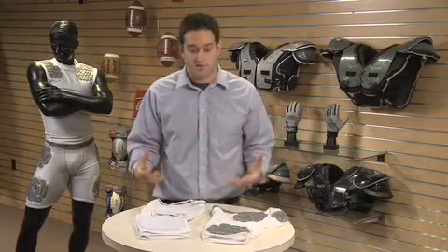What separates Zumbang from the competition is protection and durability. 95% of the market is using an EVA foam or open-cell vinyl foam. Your EVA foam pad is not really protecting your guys as much as it should be.